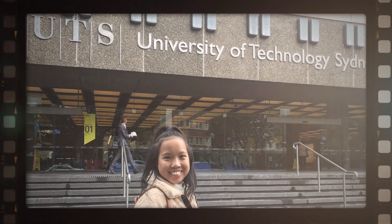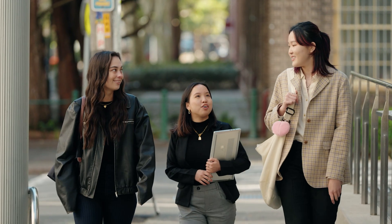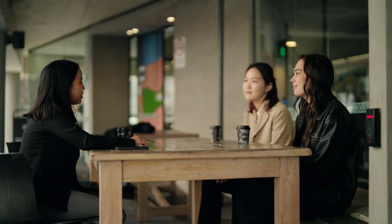Moving to Australia from New Caledonia on my own was definitely a bit intimidating. But I was really lucky to work with an awesome group in one of my first classes and we kind of just stuck together throughout uni. Lots of late night study sessions, coffee runs, bouncing ideas for group projects off each other. I couldn't have done it without them.